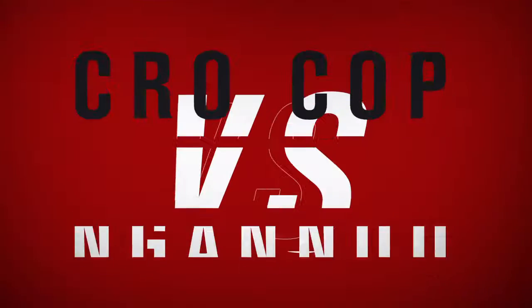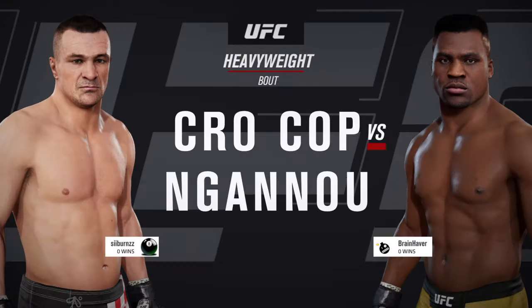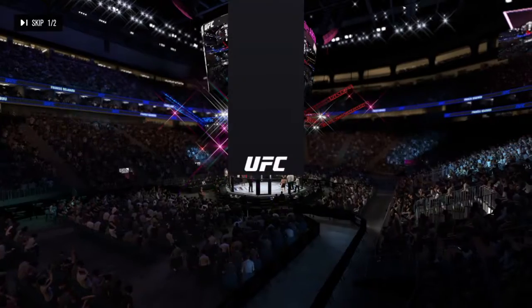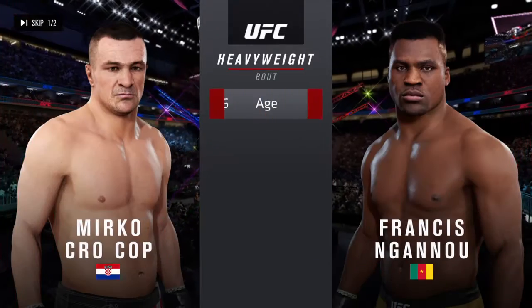Coming up next, it is a heavyweight collision between Mirko Krokop and Francis Ngannou. Our tale of the tape for this heavyweight fight.